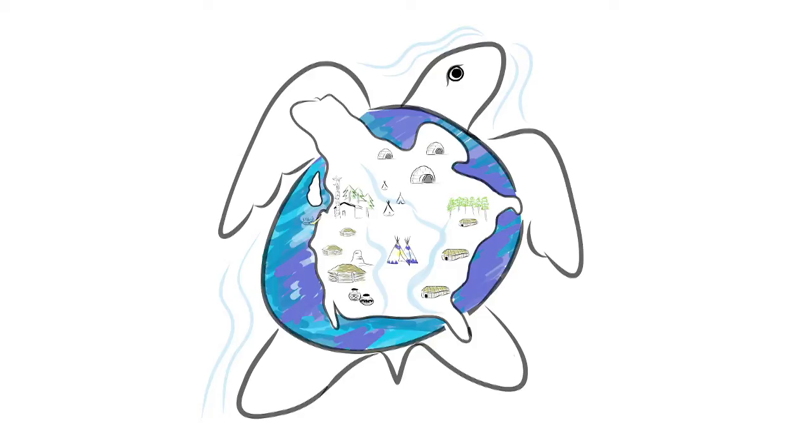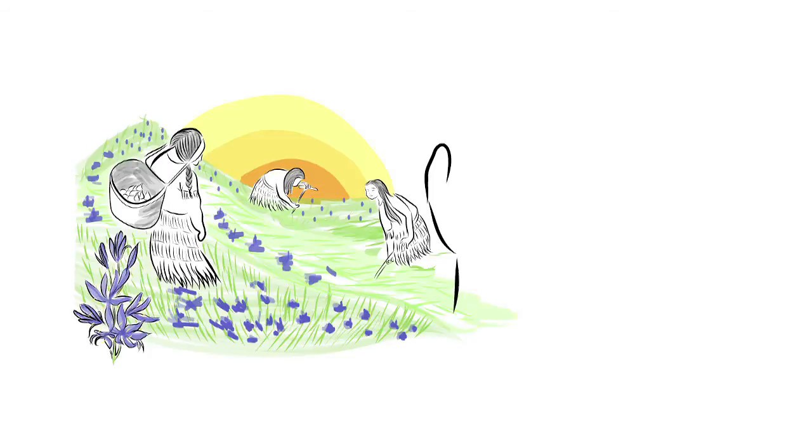Before European settlers arrived here, our peoples from shore to shore made bannock — but we didn't call it bannock. It's actually a Gaelic word, bannock. And it wasn't made with flour because we didn't have wheat here.